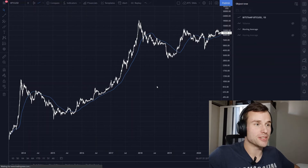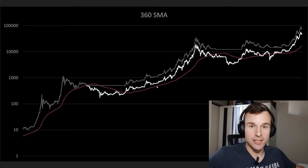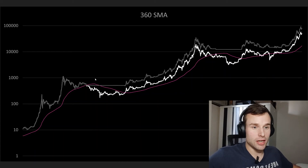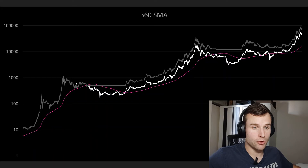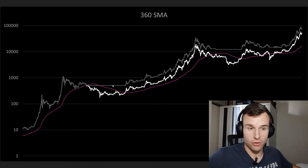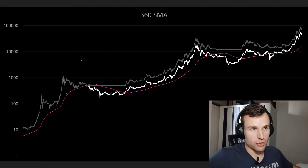Let's dive in. This is the result for the 360-day moving average. The strategy looks only at daily closes — when the price goes above or below the moving average within the day doesn't matter. The gray line shows when our strategy went flat, completely in cash. The white line is the Bitcoin price reference, and the pink/purple line is the 360-day moving average.